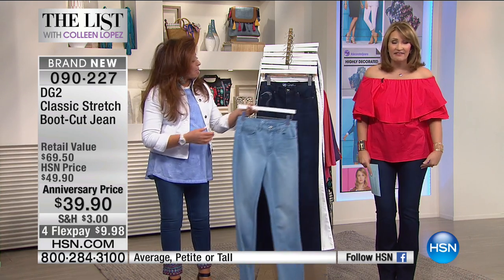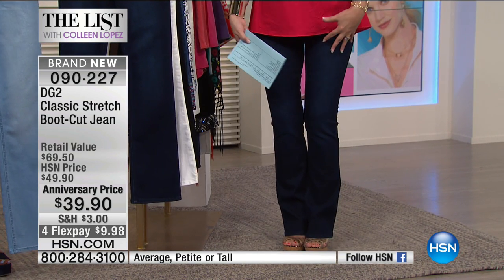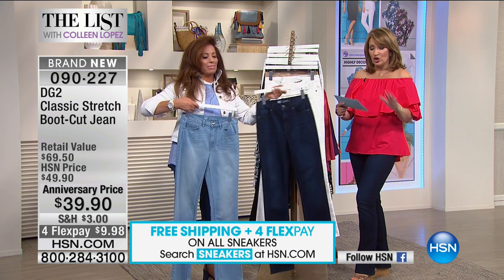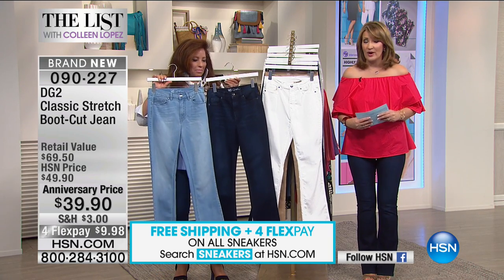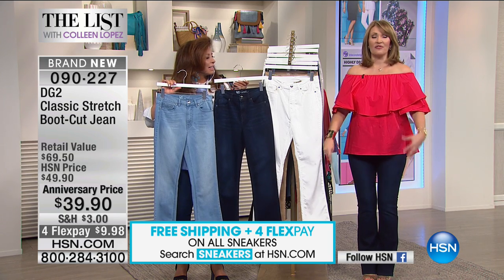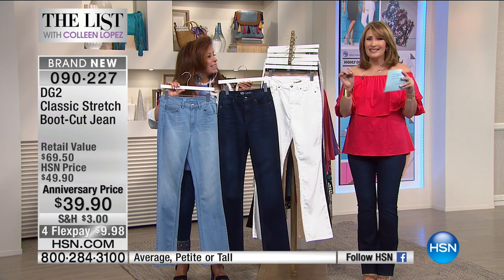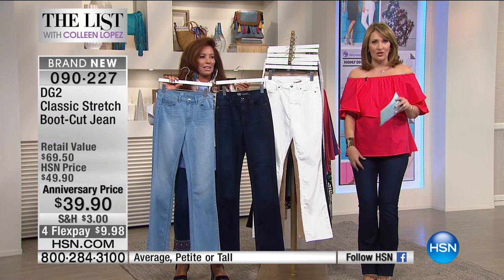The fit is divine on these. I get to go down one size, but a lot of you may want to stay true to size because this is classic stretch, which I love. They fit amazingly well. I can't believe they're $39.98. Tonight on four payments, just $10 gets these home on your credit card. It's an amazing price because they fit like $200 jeans.